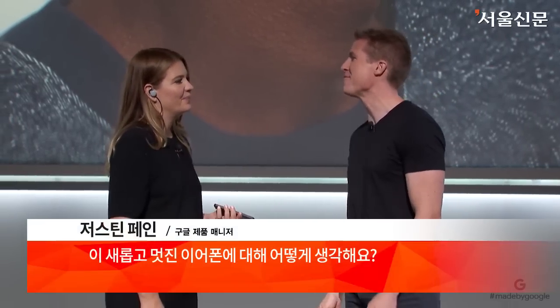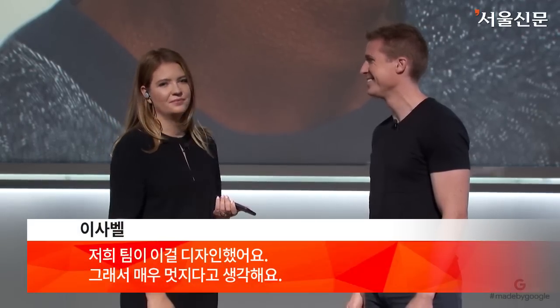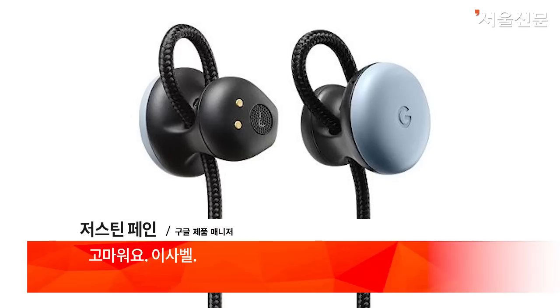What do you think of these cool new headphones? [Swedish] Vad tycker du om de här coola nya hörlurarna? [Isabel] My team designed them, so I think they're pretty cool. Thank you, Isabel.